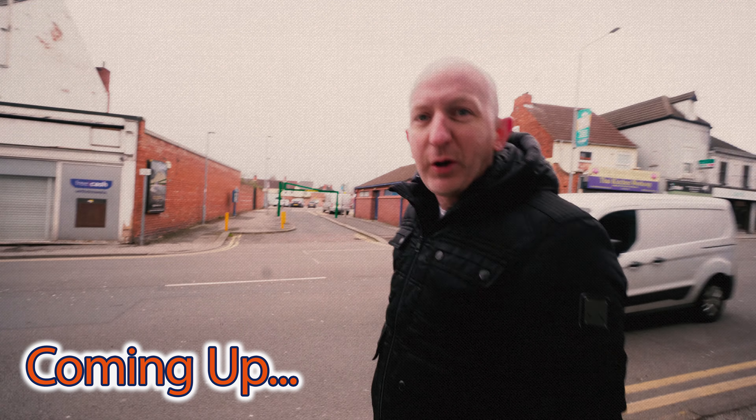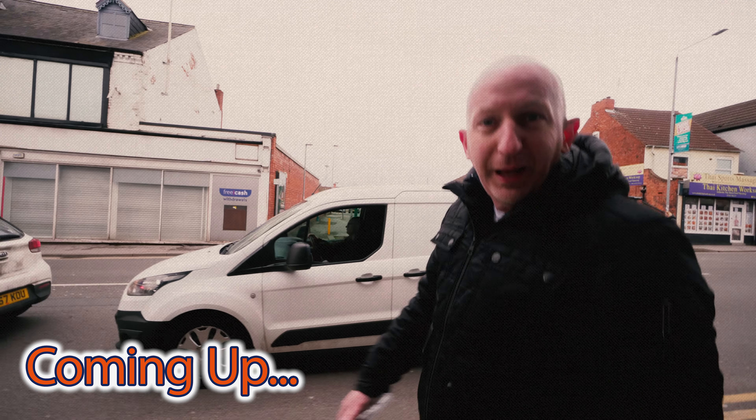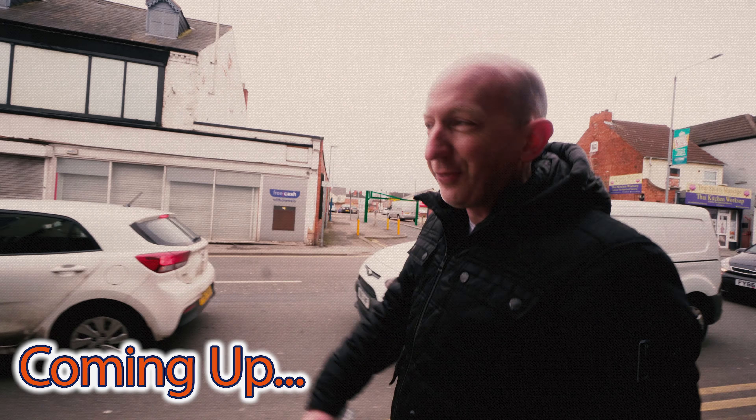Pretty much every street we've gone on to, I own property on it. If somebody told me that would be possible 10 years ago, I'd have laughed at them.